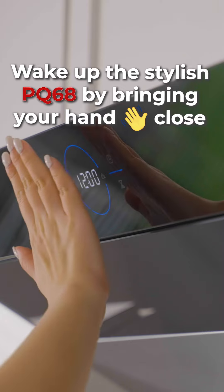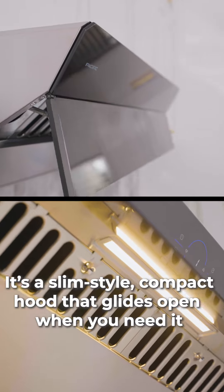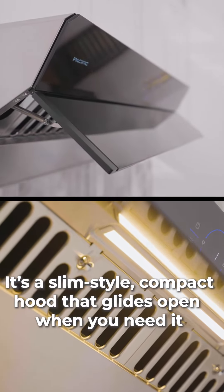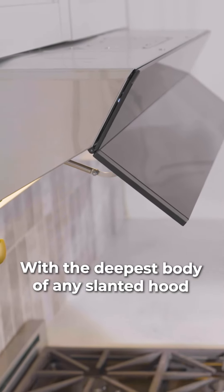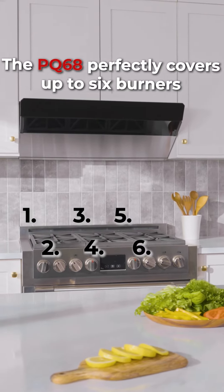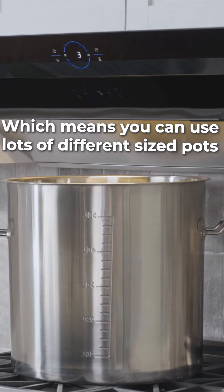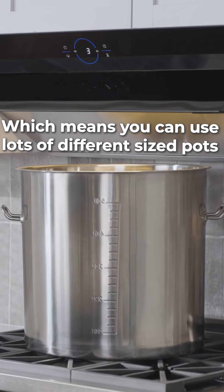Wake up the stylish PQ68 by bringing your hand close. It's a slim style, compact hood that glides open when you need it. With the deepest body of any slanted hood, the PQ68 perfectly covers up to six burners, yet it doesn't occupy the space above your stove, which means you can use lots of different sized pots.